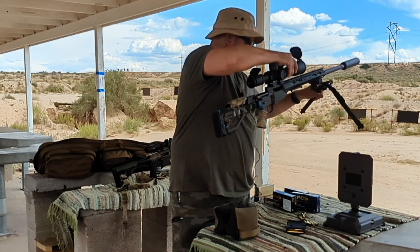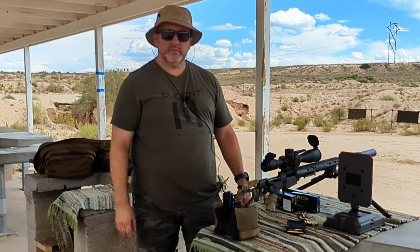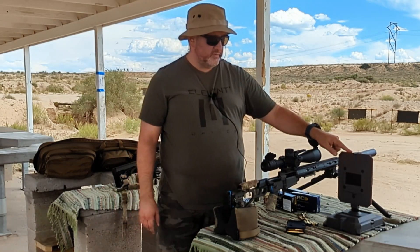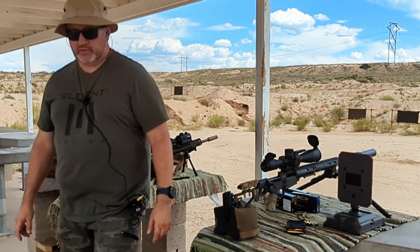The only other thing on the mount is the level, which is coming in very useful — though it rotated on me, which happens. And that's my range report. I still owe you a video on the Effects True Velocity chronograph — I love this thing and I'll explain why when I go into detail.